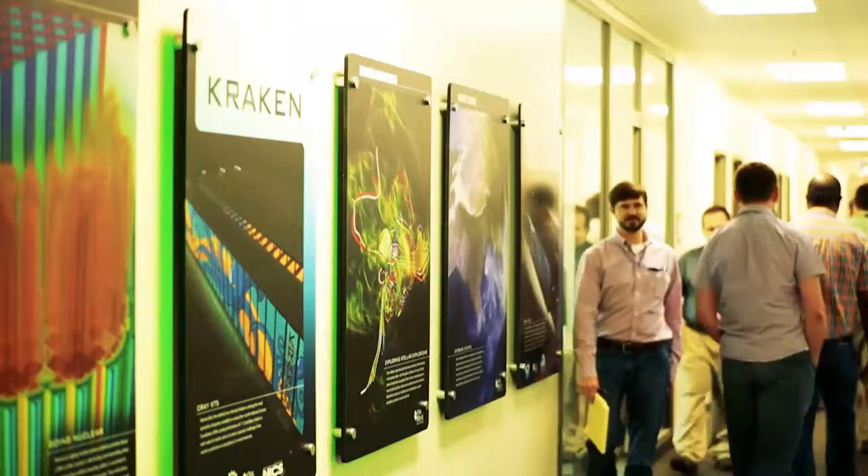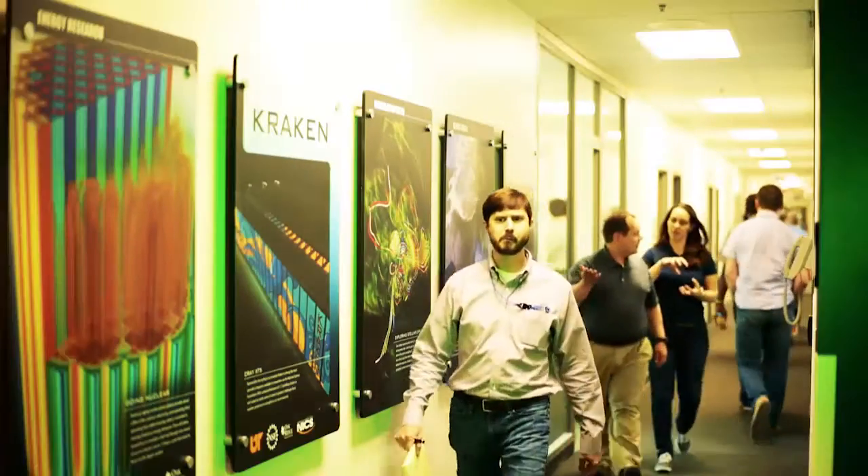Surrounding the computer room are the offices that house the NCCS staff members, such as the system administrators that take care of these complex compute and data resources, the user support team that helps NCCS users make effective use of these sophisticated resources, and the computational scientists in fields such as biology and chemistry that partner with NCCS users on their research projects.